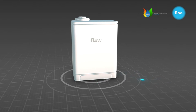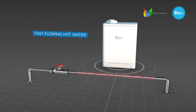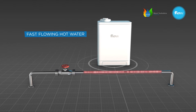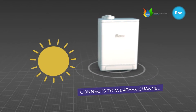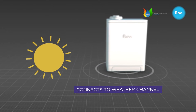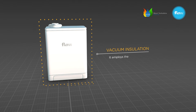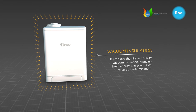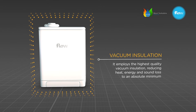The Flow Eco-RF comes with a wealth of other benefits. It can deliver fast-flowing hot water, even in low-pressure areas. It connects to the weather channel for automatic weather compensation, increasing its efficiency even more. And, of course, it's quiet. It employs the highest quality vacuum insulation, reducing heat, energy and sound loss to an absolute minimum.